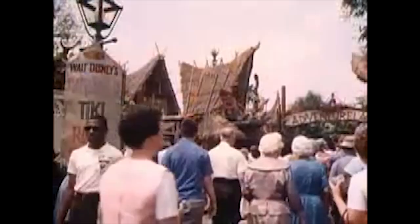It's a long-time staple of Adventureland in both Disneyland and the Magic Kingdom in Disney World. However, while it may seem like it's been around in the Disney parks forever, it wasn't always.